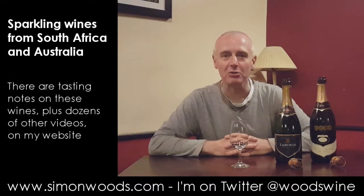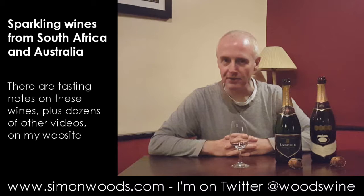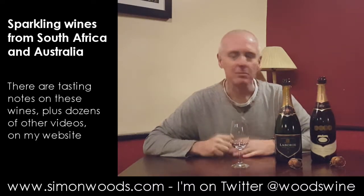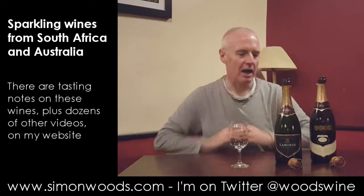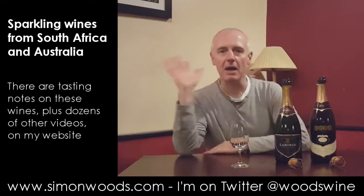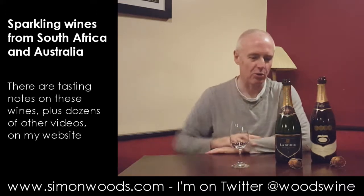Hi there, Simon from Simonwood.com. You'll find me in a rather strange venue today, not my normal background but my normal wonderful self. I've got two wonderful sparkling wines here, both Southern Hemisphere, both made in Method Champenoise, Method Traditionnel, whatever you want to call them.